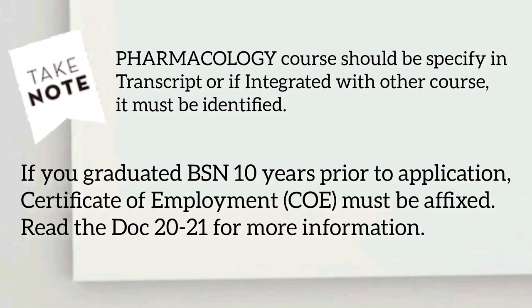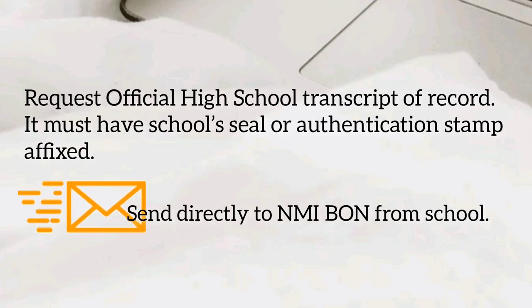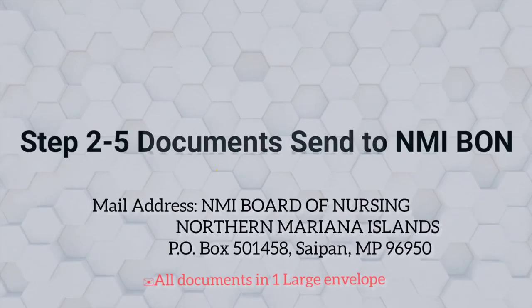If pharmacology is integrated with other courses, it must be identified. If you graduated from a BSN program 10 years prior to application, a Certificate of Authorization must be affixed. Read Doc 20 to 21 for more information. Seventh, request an official high school transcript of records — it must have the school seal or authentication stamp affixed — sent directly to the NMI Board of Nursing from your school.